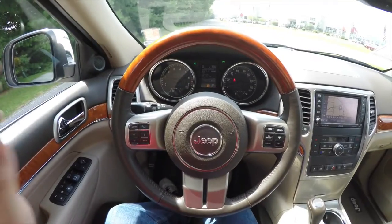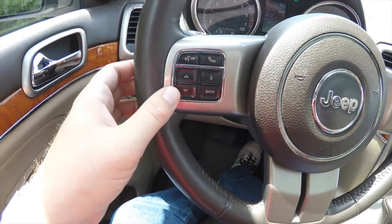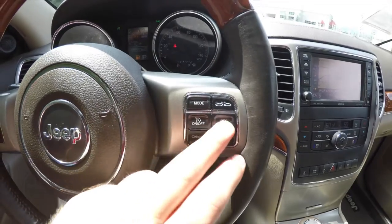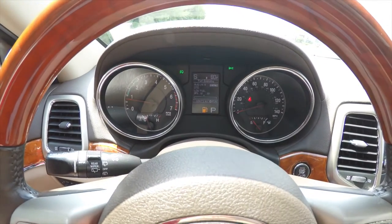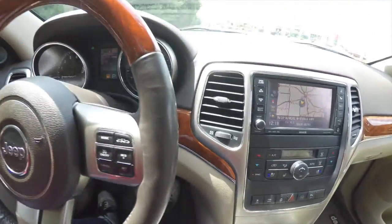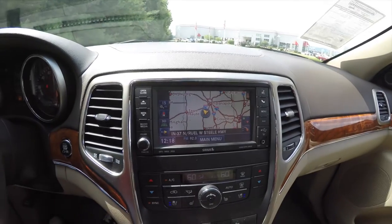Let's pan through the interior in a little more detail. On the steering wheel you have your UConnect Bluetooth voice command buttons as well as your trip computer buttons. On the right-hand side you have your cruise control as well as adaptive cruise. This vehicle currently has 68,671 miles on it. As part of the keyless enter-and-go it also has push-button start, and the UConnect 730N with navigation system.